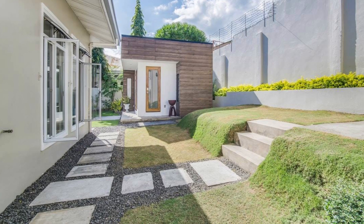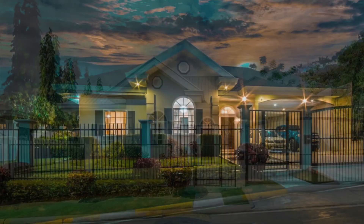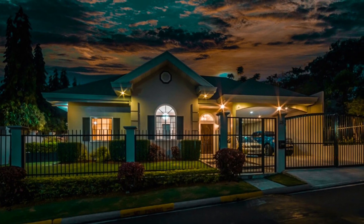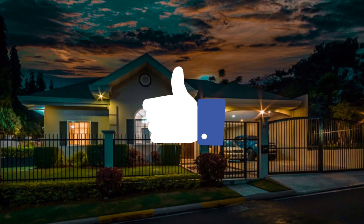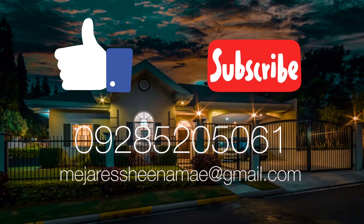That ends our quick property tour video for this four-bedroom, four-bathroom single detached house in Silver Hills, Talamban, Cebu. If you like this video, click the like button, and if you want to be notified about future videos, click the subscribe button. To know more about this property — including the price — click the description down below and get in touch with us via the emails and numbers shown there.